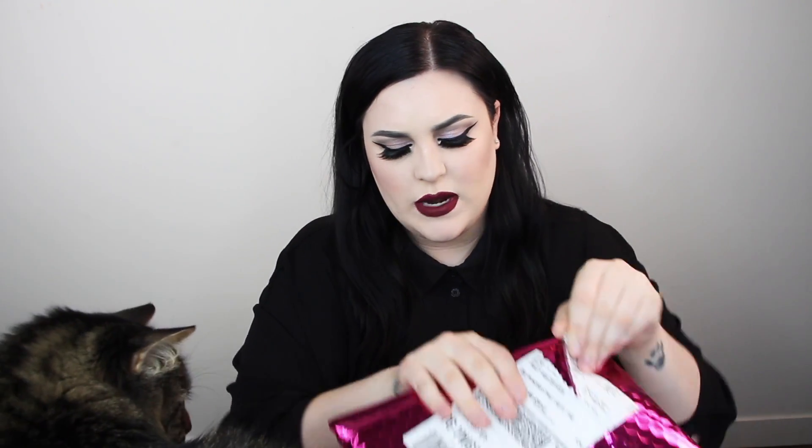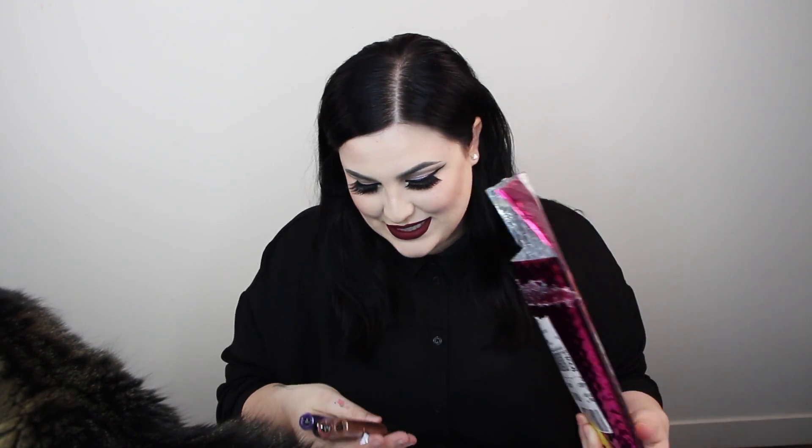I also received a little package from NYX Canada and it is the metallic liquid suede. Now I did receive the liquid suede when I was down in LA for the Face Awards — the metallic ones. I just haven't filmed a video and I don't know why, but I have all the shades here and I think I am going to film a video on the metallics since everyone keeps asking. Oh my god, they have confetti in here — that's so cute. NYX Canada and their confetti! So thank you so much NYX Canada.